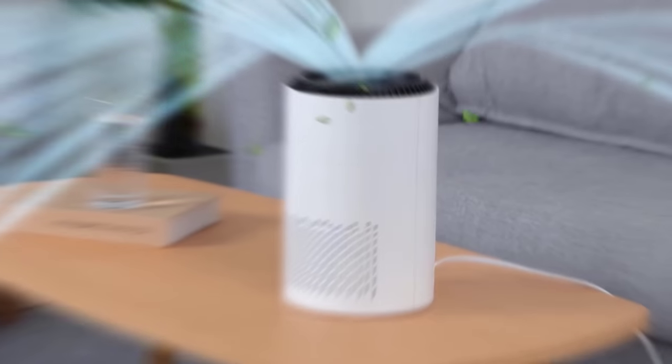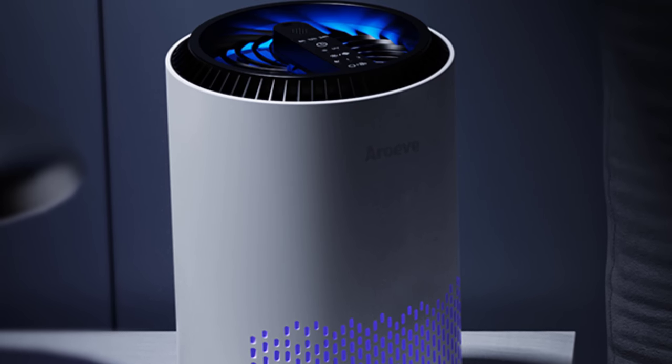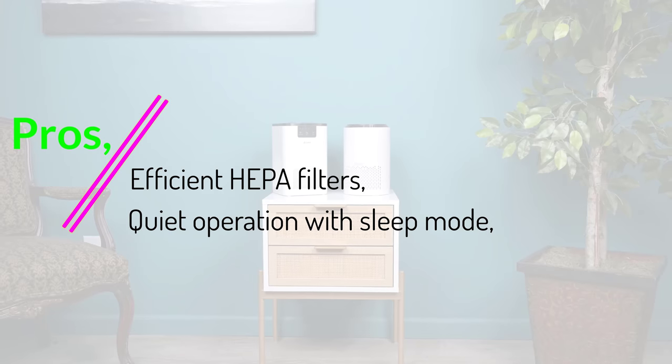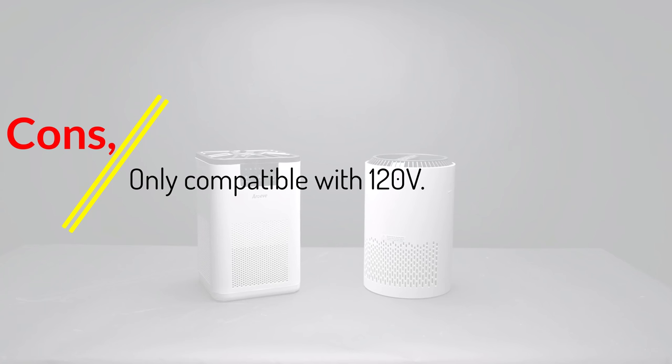The Aroma Pad is a delightful feature: add a few drops of your favorite essential oil, and your room won't just have clean air, but also a scent that appeals to your senses. Pros: efficient HEPA filters, quiet operation with sleep mode, and an Aroma Pad for a personalized scent experience. Cons: only compatible with 120V.